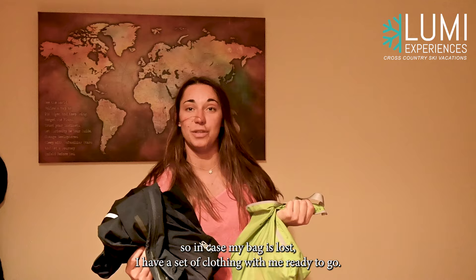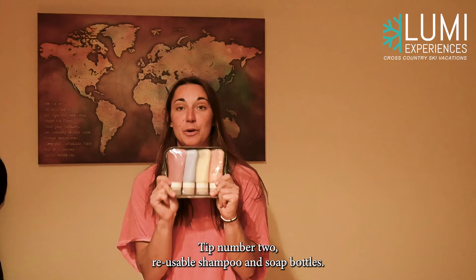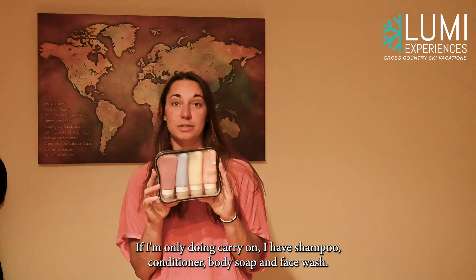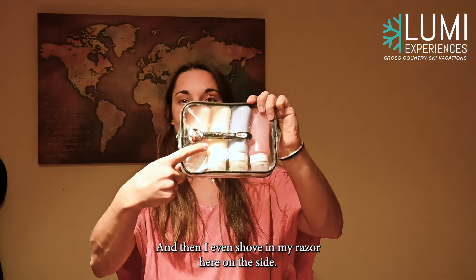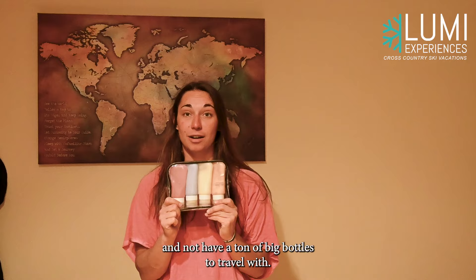Tip number two: reusable shampoo and soap bottles. I have a pack of four here. These are TSA approved, so I can put them in my carry-on if I'm only doing carry-on. I have shampoo, conditioner, body soap, and face wash, but you can also put lotion in — really whatever you want to fill them with. I even shove my razor in on the side. This goes everywhere with me and I can just refill them without having a ton of big bottles to travel with.